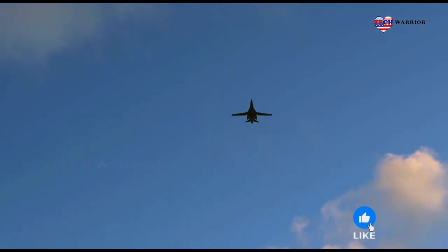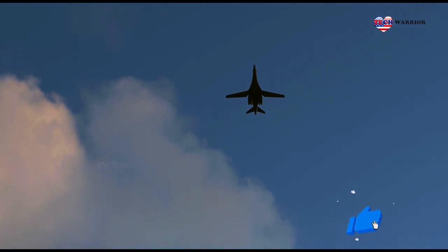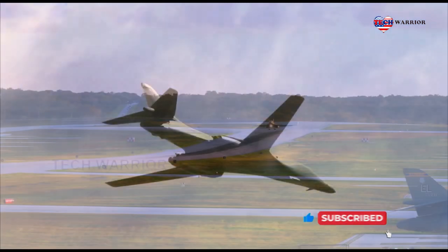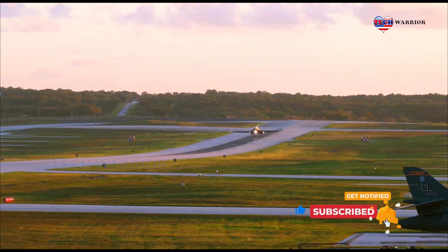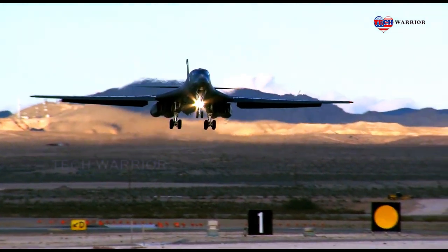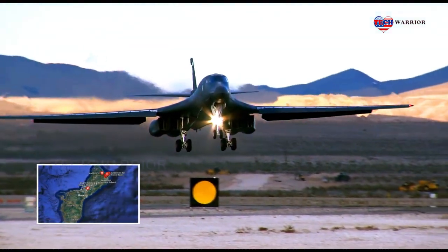Lastly, our aircrew will fly and integrate across several multinational exercises to sharpen their warfighting skills specific to the region. We are excited to get started and are thankful to have had a warm welcome with tremendous support and facilities from the Anderson Air Force Base team.